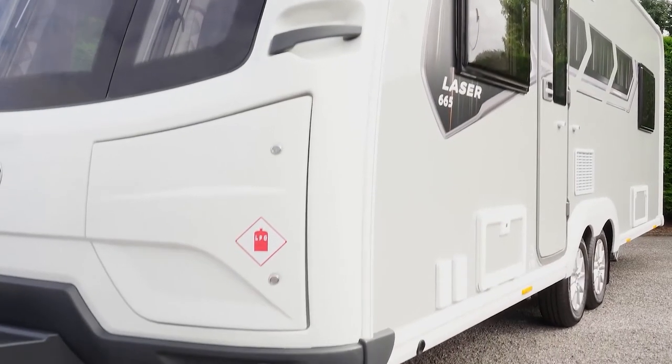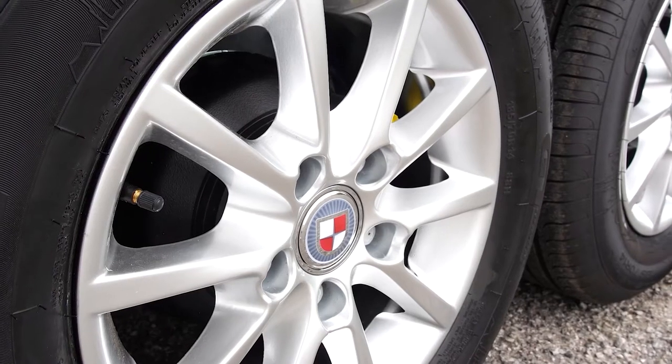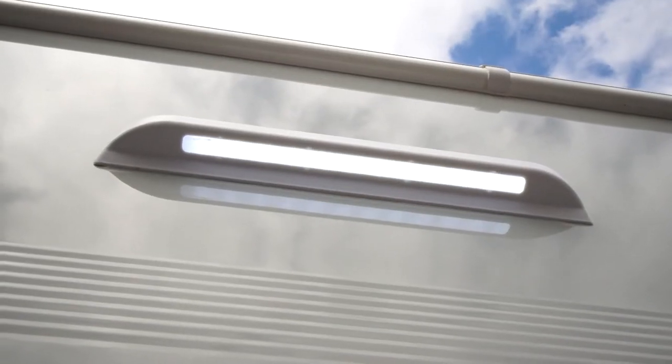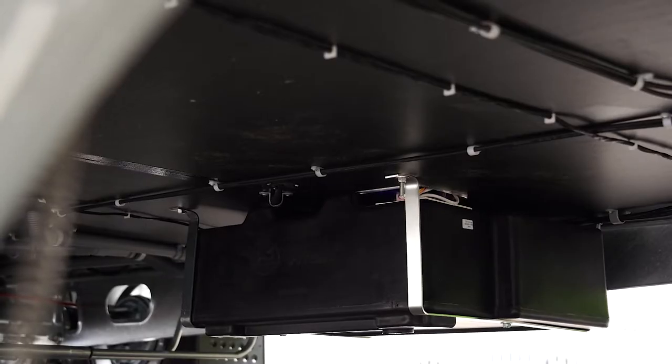Other external key features are gas barbecue point, mains electric point, 10 spoke alloy wheels, external access locker, heavy duty corner steadies, and off side services light. The Laser is also equipped with an under slung fresh water tank which is suitable for all year round use.